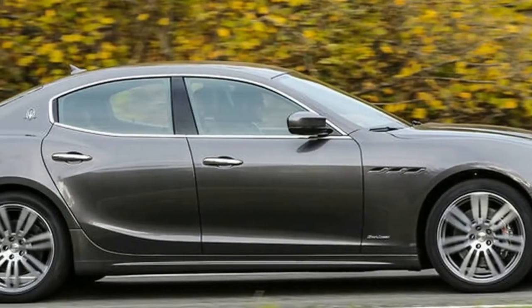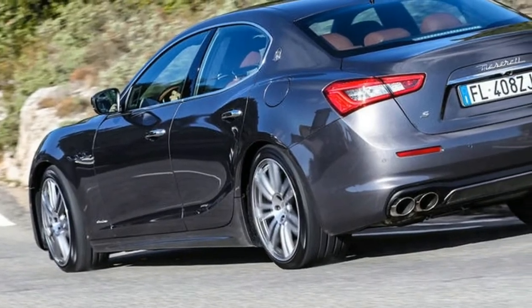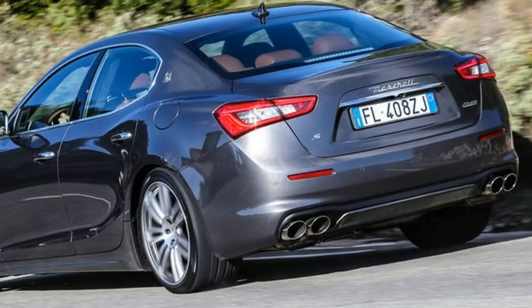Key ingredients of the Grand Sport pack include Maserati's adjustable Skyhook electronic dampers, paddle shifts, racier seats, and more sporting design details.